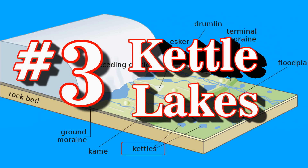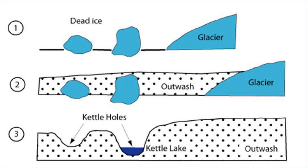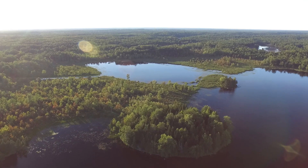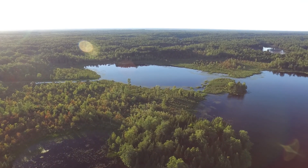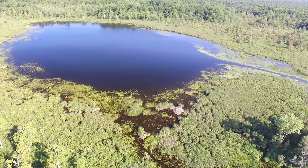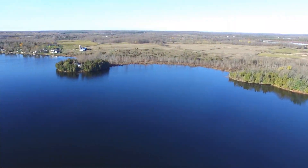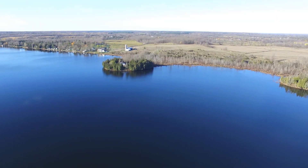Number three: Kettle Lakes. Kettle Lakes are round, shallow lakes that formed when chunks of ice got stuck in the sediment under the retreating glaciers. I don't quite understand all the mechanics of this one, but I'm pretty sure the so-called Hidden Lake just off of North Beaver Lake is a Kettle Lake, and the numerous round coves along the edge of Beaver Lake may be remnants of the same sort of thing.